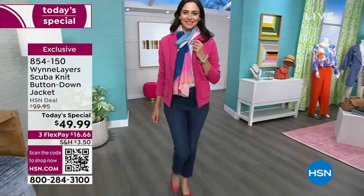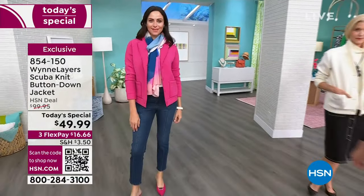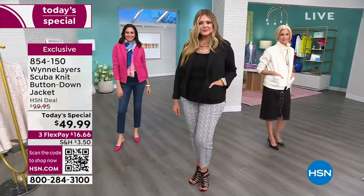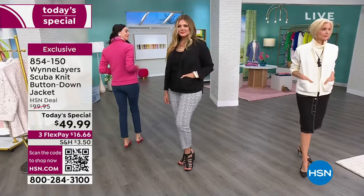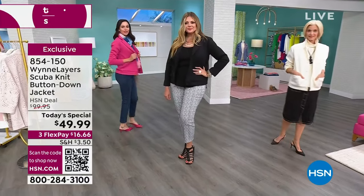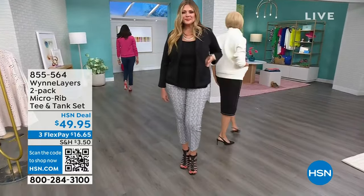It's a poly-rayon spandex blend — a take on the incredibly high-fashion, very expensive scuba knit you're seeing on all the major runways. This is inspired by a scuba jacket we did last year that sold out at $100. Look at our today's special — $49.99.